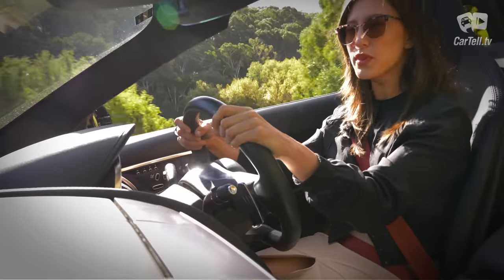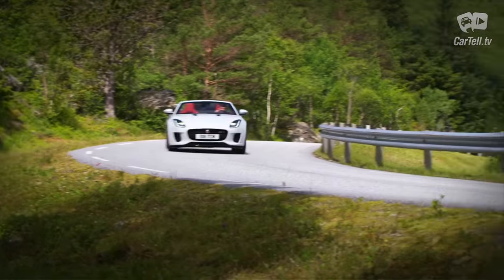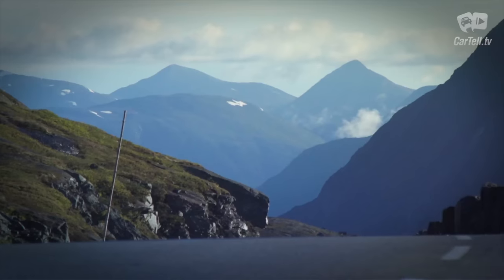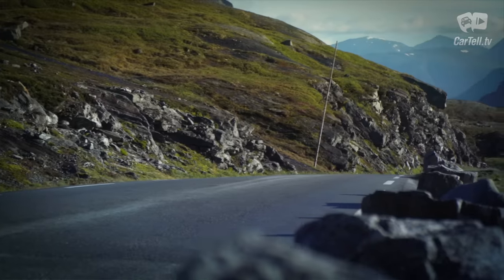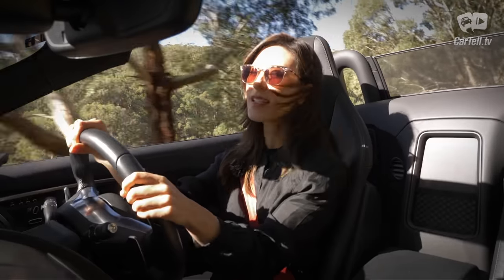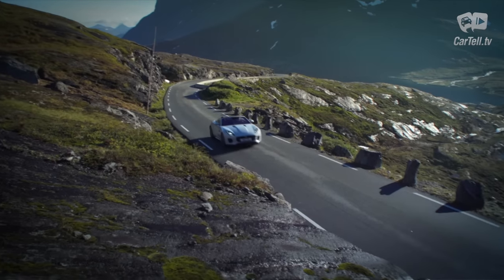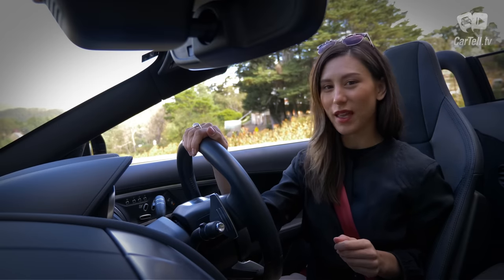Despite the rear-wheel drive, the levels of grip are amazing — you really need to push it hard to throw it off balance, and that only increases the fun factor. It does take some time to get comfortable with the idea that you can go really fast into corners and still have control. The more time you spend with this car, the more you'll discover its capabilities and be able to push the boundaries. The only thing I really miss in this car would be some of the exciting pops and bangs from shifts and deceleration — driving with the roof down definitely helps you hear those.